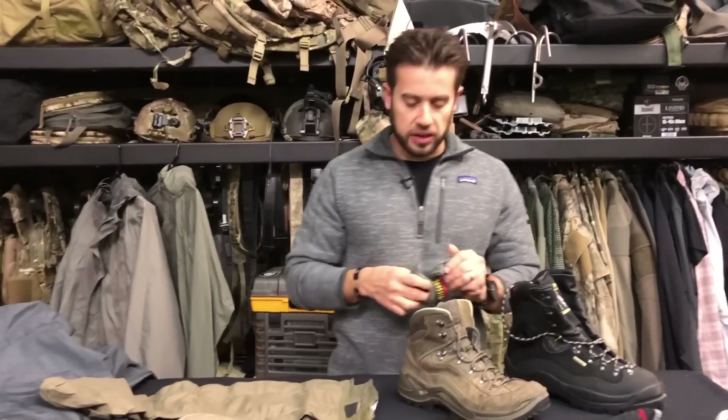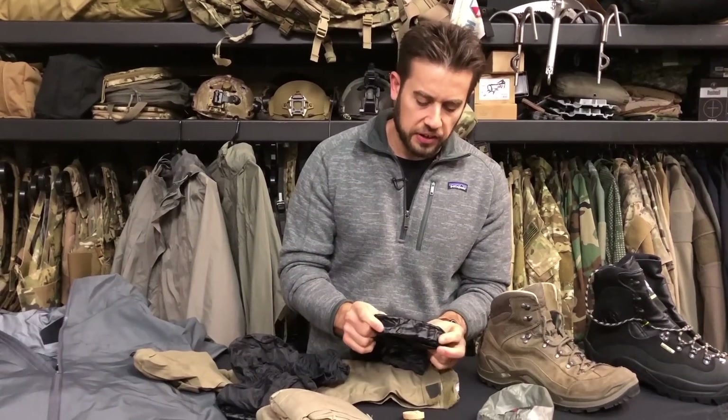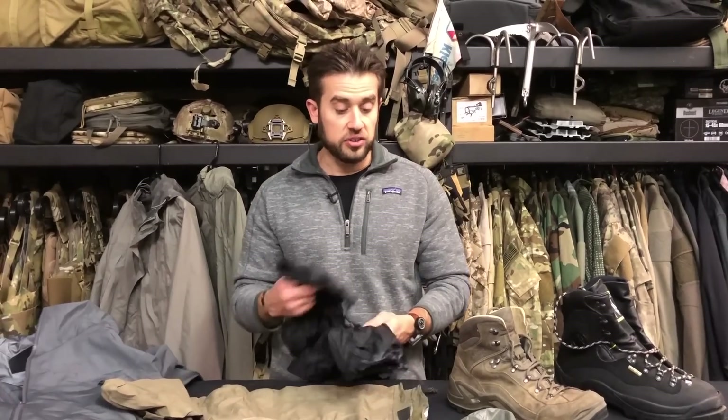There were things called hot socks or vapor barrier socks made by Integral Designs. They were a synthetic material that was not Gore-Tex, so they would lock in all the moisture and heat from your feet and not allow anything to escape — that's why they're called hot socks. There's not a lot they're good for other than a quick water crossing to protect your feet. But the problem is your boots get wet and your socks don't, so you've got to allow your boots to dry out or change into something.